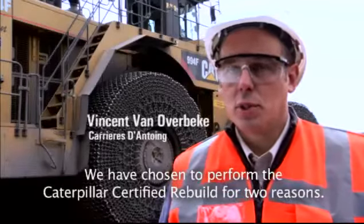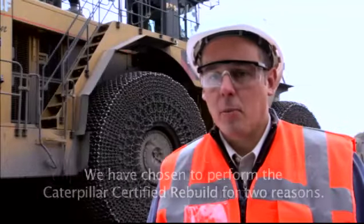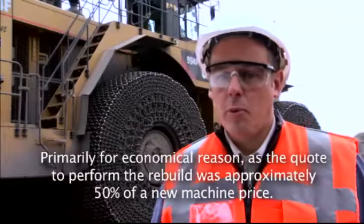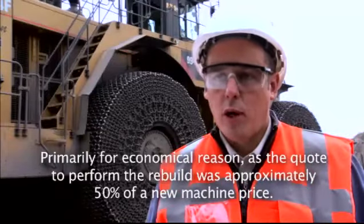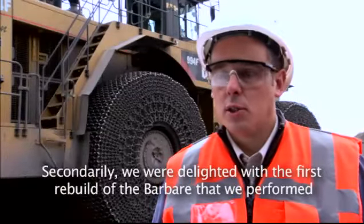You've heard about it. These guys swear by it. So the question is why — why choose Caterpillar Certified Rebuild? We chose this solution for two main reasons. First of all, for economic reasons, because the fee submitted by Bergera Monoyer for the complete revision of the machine was about half the price of a new machine.